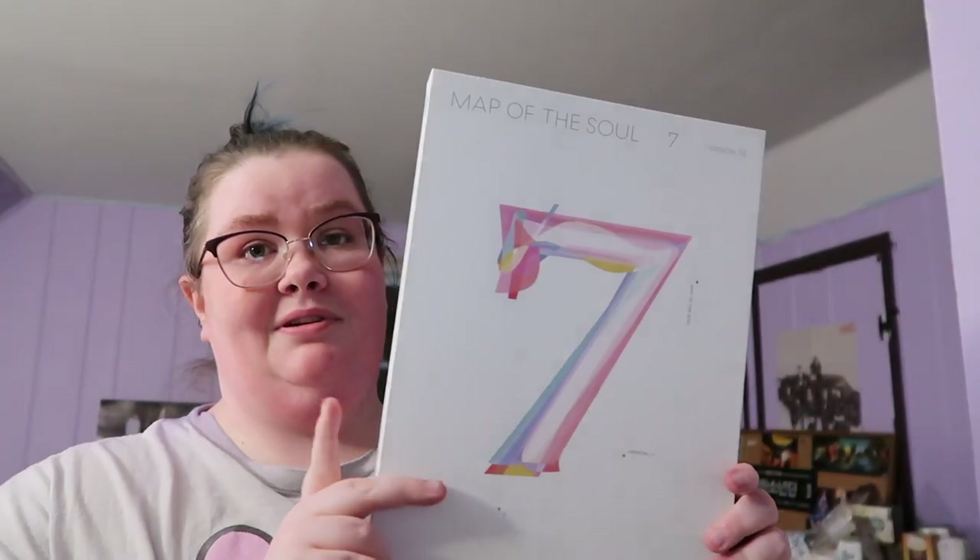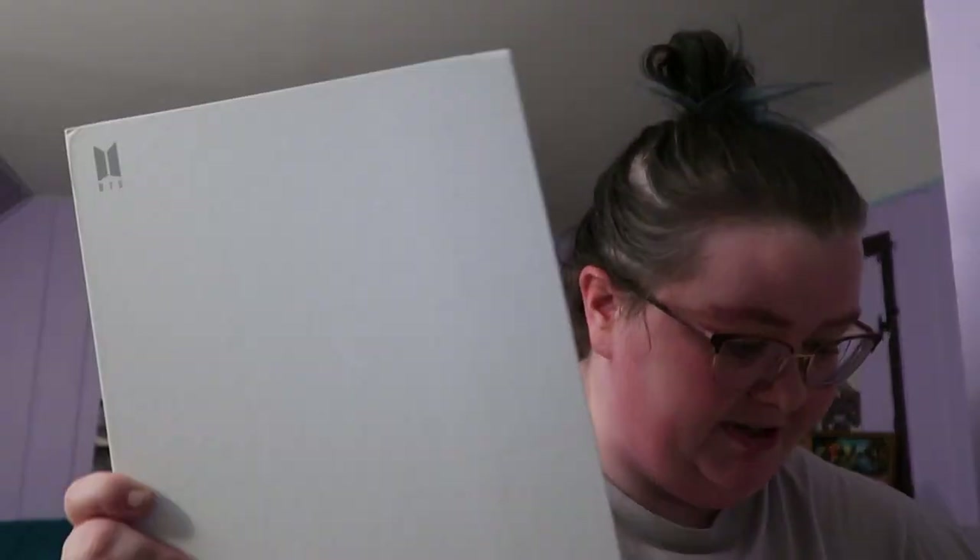I like to decorate my shelves, so I'm decorating with two copies of BTS's Map of the Soul: 7. I'm putting one version up on the shelf. Looks pretty!